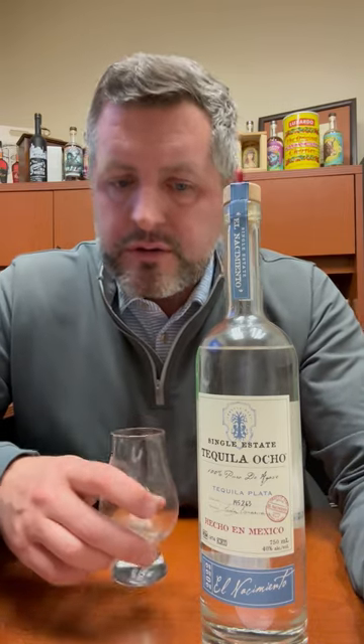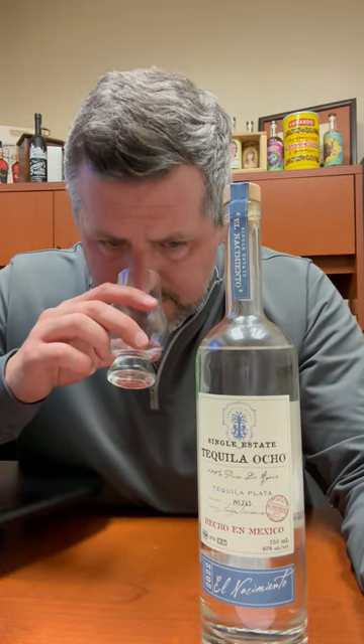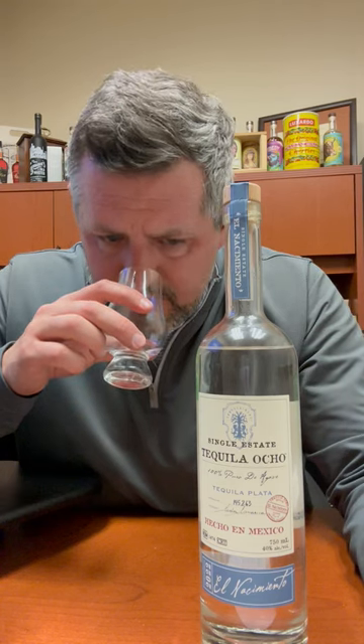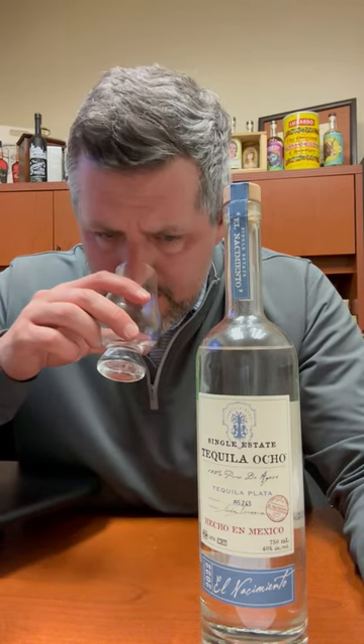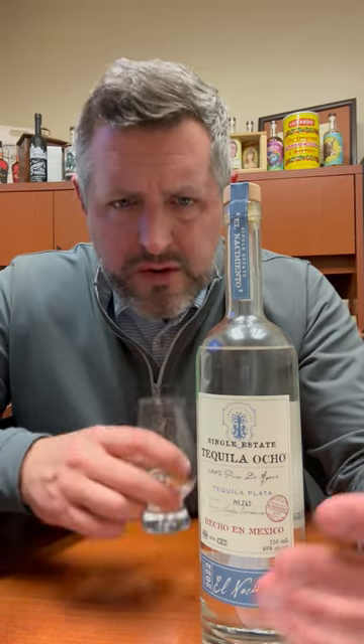On the nose, it's going to have a nice roasted agave, a little bit of pear, oranges, some tropical notes, some floral notes.